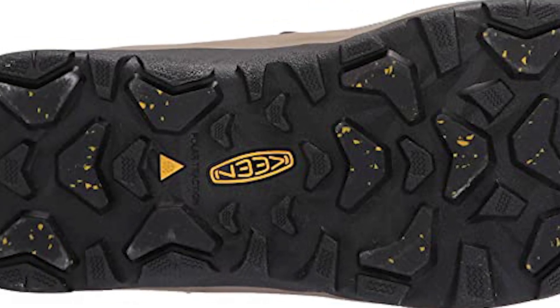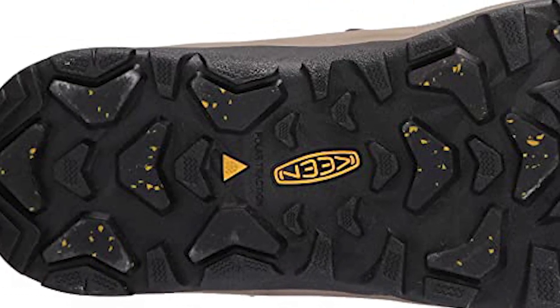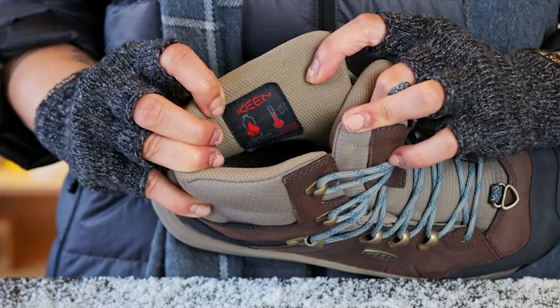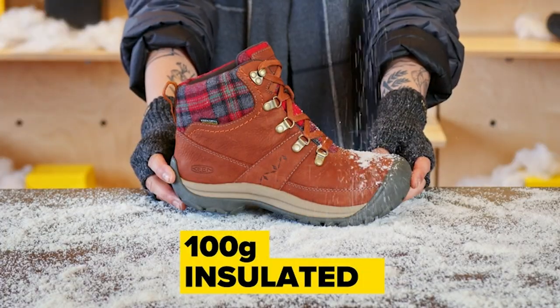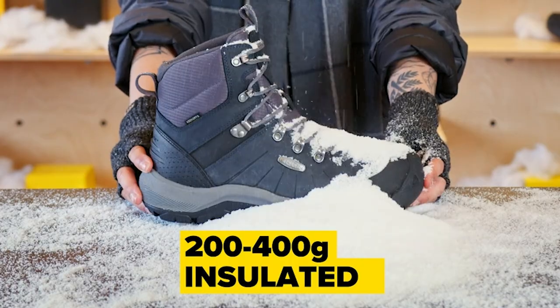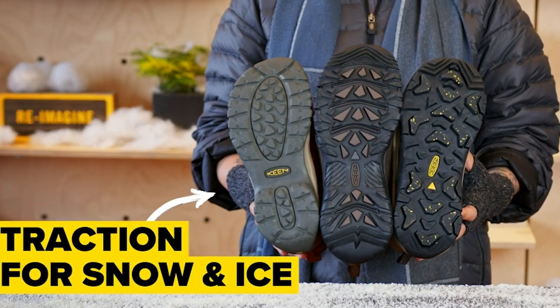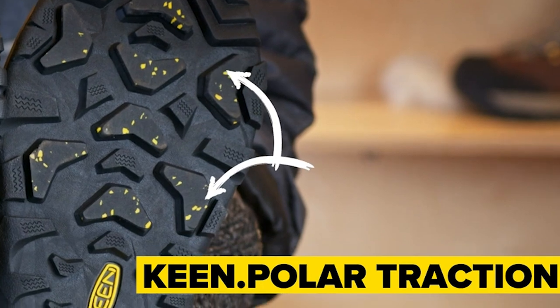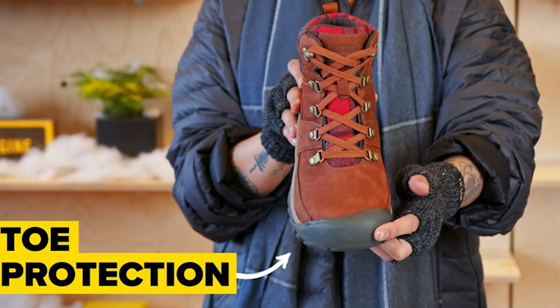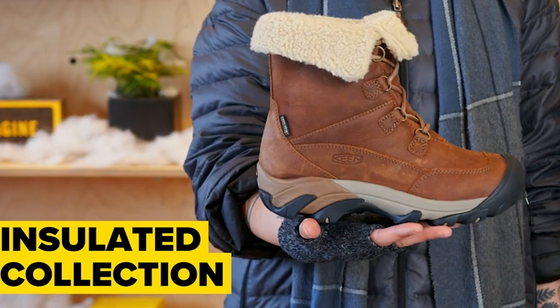Keen products are consciously created using a natural, pesticide-free probiotic-based technology called Eco-Anti-Odor for breaking down odor in sweat, PFC-free water repellent, and leather sourced from Leather Working Group Certified Tanneries. Keen makes shoes to make a difference — inspiring people to live and work monumental every day. As a brand born for life outside, Keen has a responsibility to protect and conserve the places where all people live, play, and work.